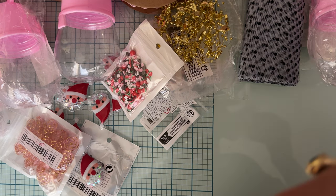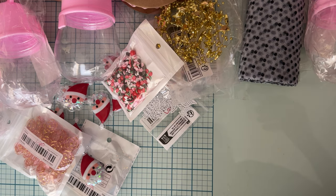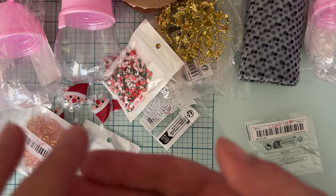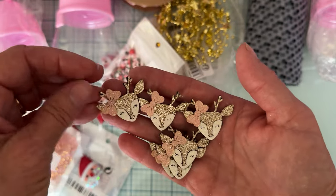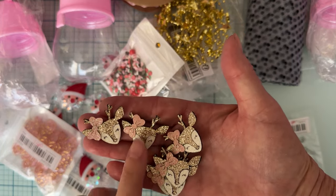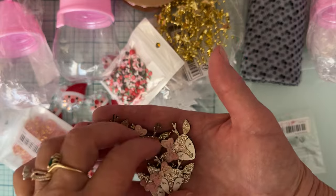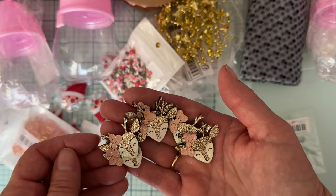Then I picked up these — they were a little more than I'd normally pay but I thought they were so adorable. They were $2.64 and there's six pieces. Look at these beautiful little felt reindeer — black on the back, gold and white deer with a little pink bow. I love them and I love the size — perfect for the center of a bow, rosette, or layering on a rosette.